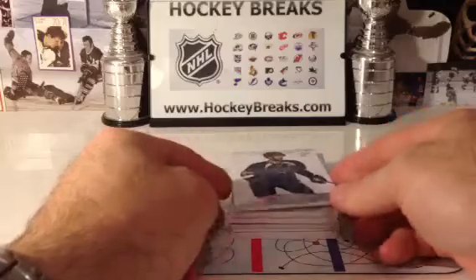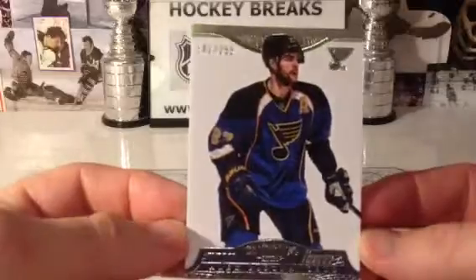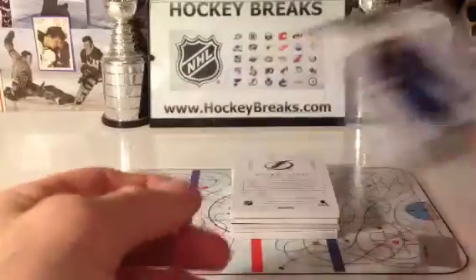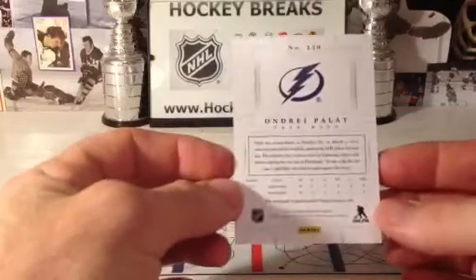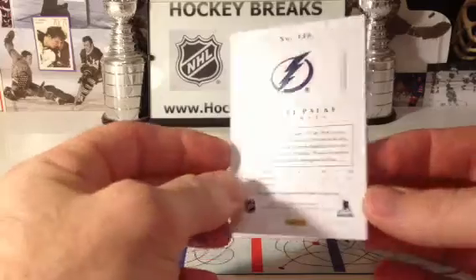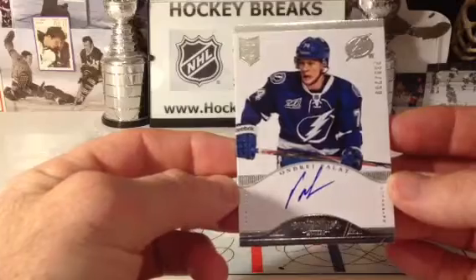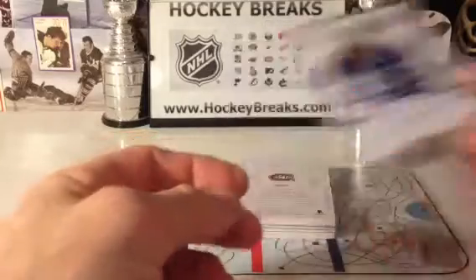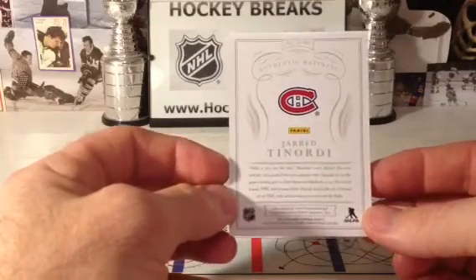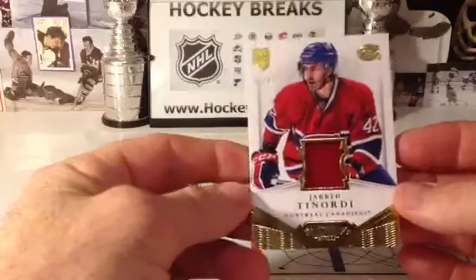Two of the high-end products here for Panini. So here we go — we've got St. Louis, it is 142 of 299, Petrangelo. And Andre Pallet going to Tampa Bay, and we have a Rookie Auto, that is 238 of 299. Speaking of Montreal being loaded — authentic material, Jared Tenorti, there he is again, and it is a 6 of 10.